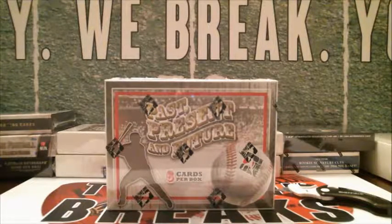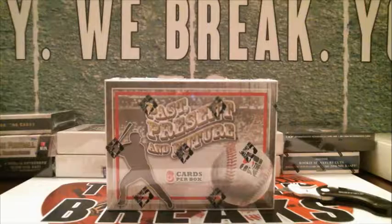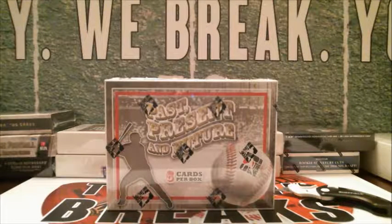Alright guys, next break we're doing is a good one — 2014 Past Present and Future. We weren't sure I was going to be able to get any more boxes of this, but I actually got two more cases, so we're gonna be doing this for a while longer. I love it, love this series, love this product.